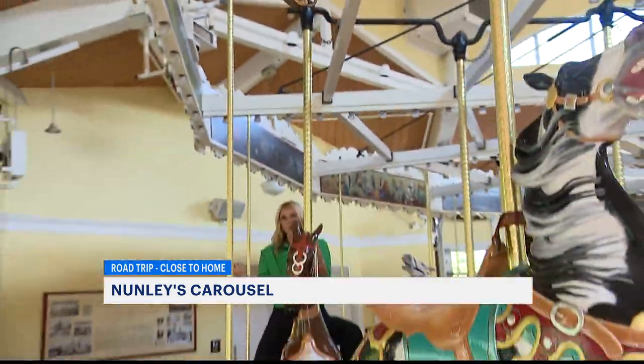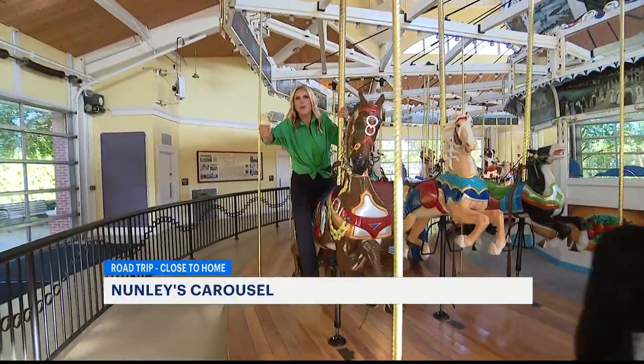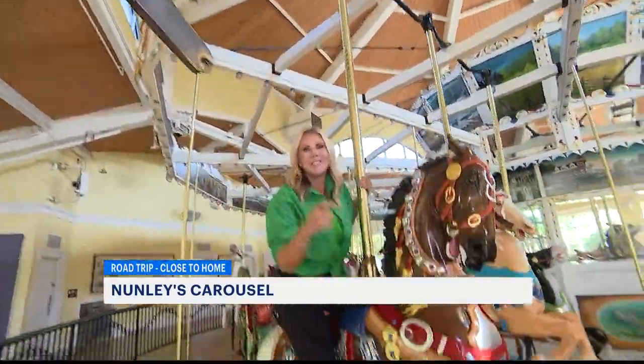There's also this ring machine. It's filled with silver and brass rings. So as you scoop by on one of your horses, if you can grab a brass ring, you win a free ride.